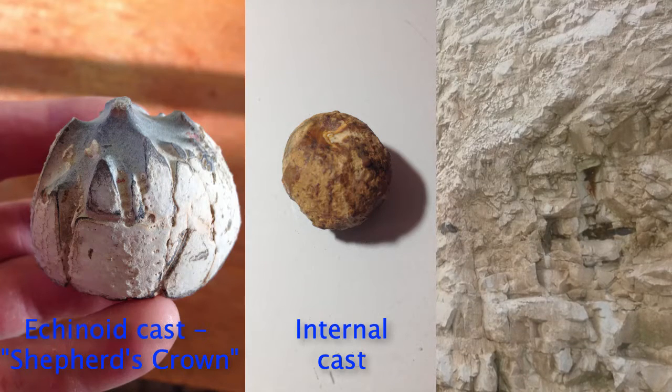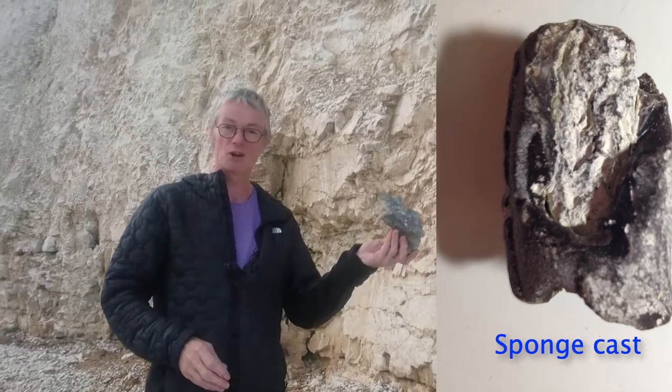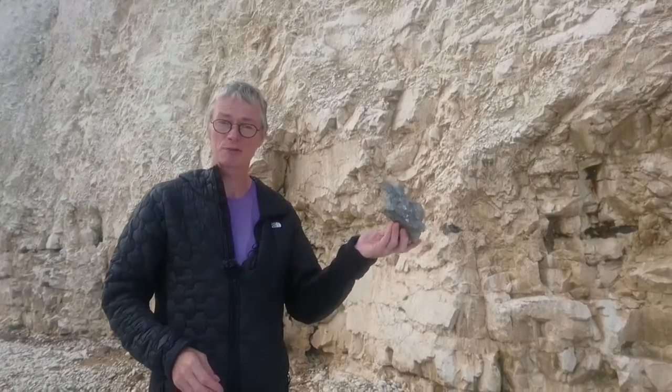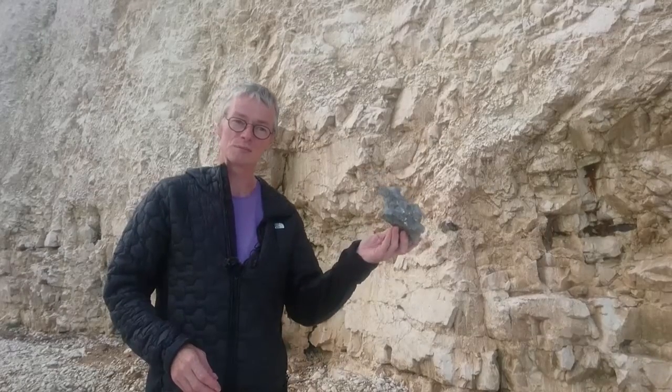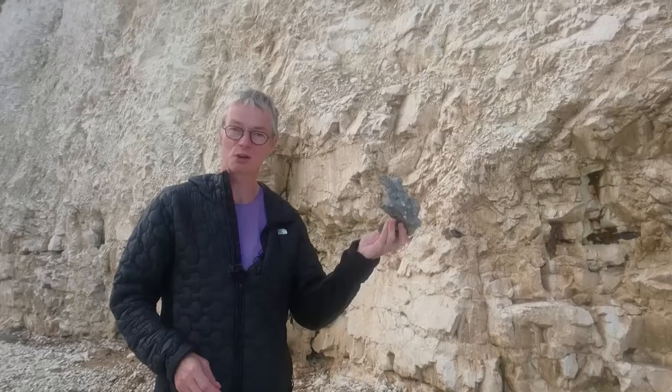Sometimes they still fill the shape of the sponges, and sometimes they make these slightly random artistic shapes as well. So this is cryptocrystalline silica, which is made from the remains of again millions of dead sponges.